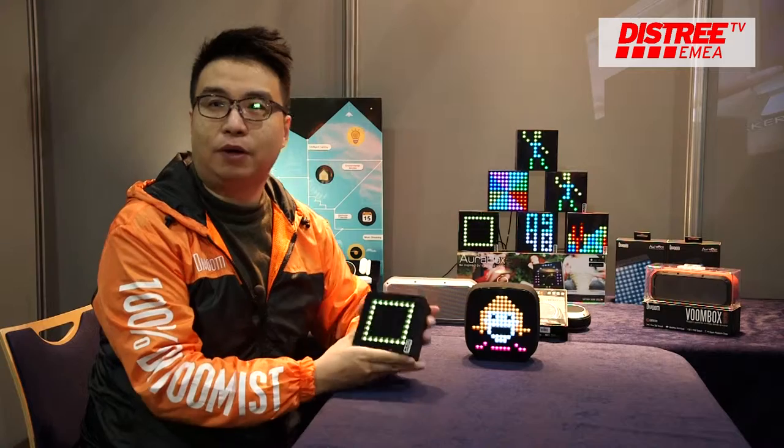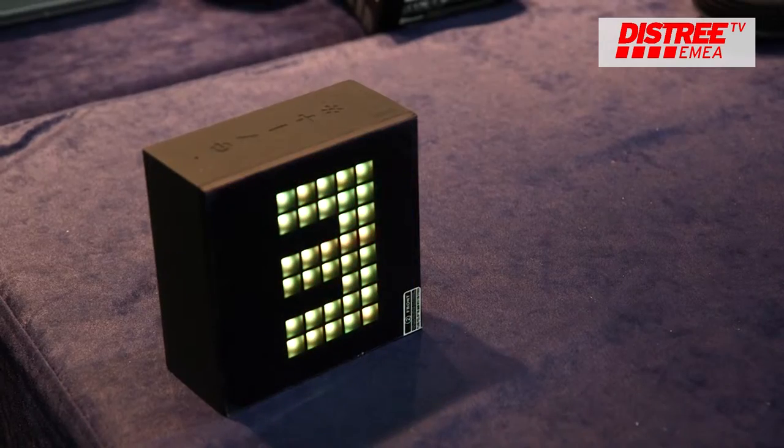My name is Frank, I'm with DeBoom. We used to make speakers, now we make smart speakers, and this one is our smart alarm clock. It's called the Hour Box.